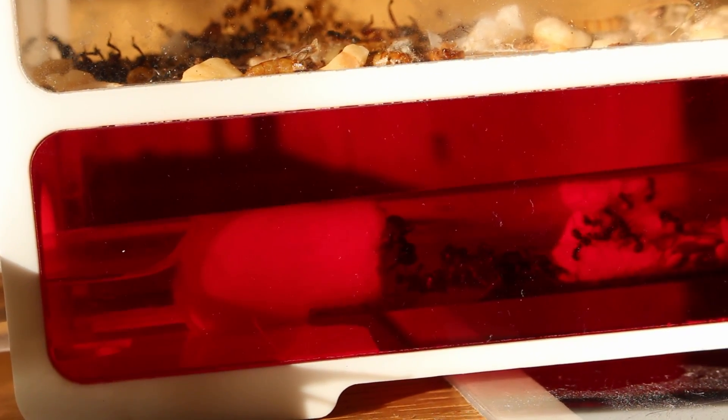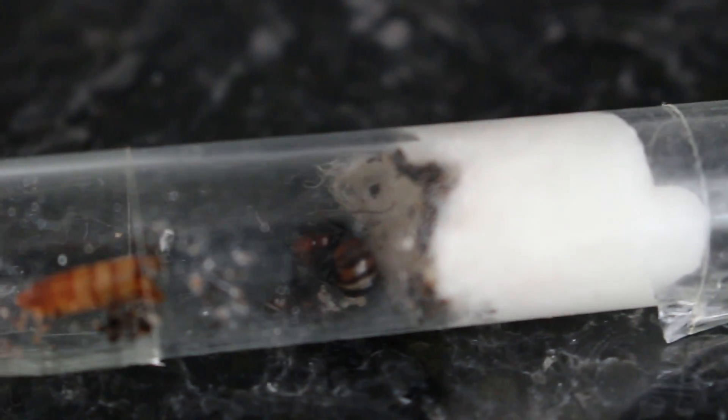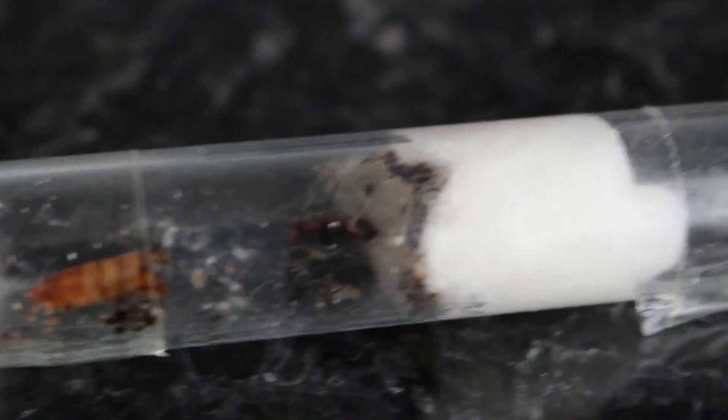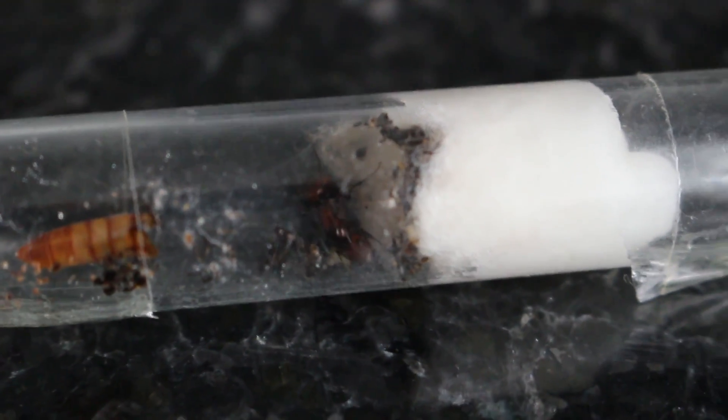Around June I bought an Acamponotus nicobarensis queen, which for a few months laid eggs which hatched, and she would get to about two to three workers, then kill or eat them. I should have made a video then talking about it, and who knows, I might have had a nice big Acamponotus nicobarensis colony by now.